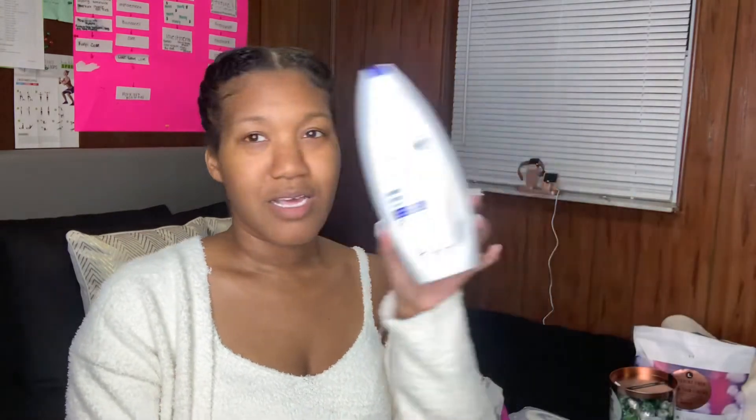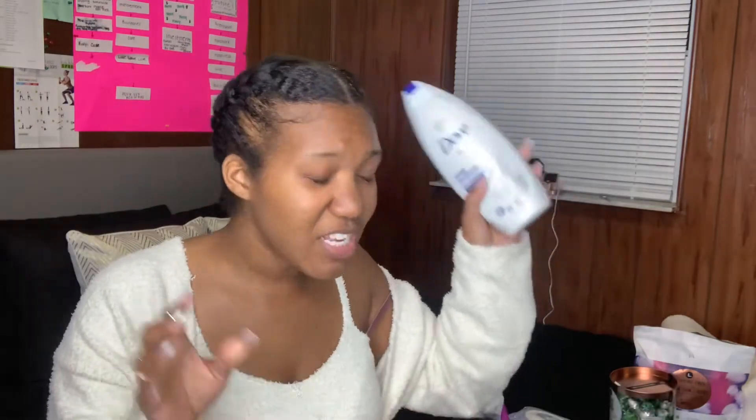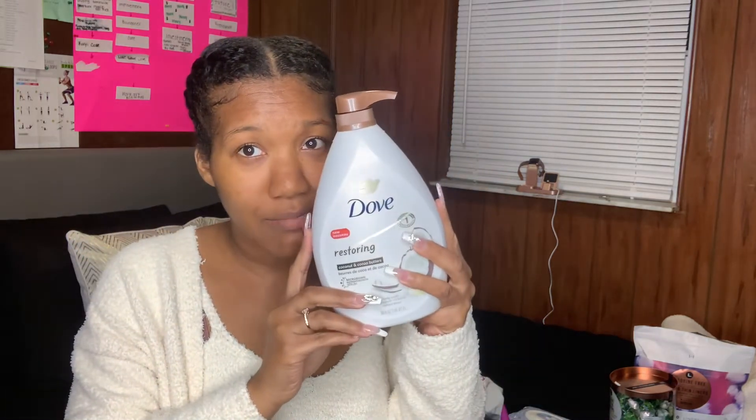Make sure you're exfoliating at least two to three times per week. After shaving, I move to my second body wash. I've been introduced to Dove Deep Moisture — when it says 'instantly soft skin, lasting nourishment,' it means it. This makes your skin so freaking soft. I also love the Dove Restoring Coconut and Cocoa Butter body wash — it gets your skin so smooth and has an amazing scent.